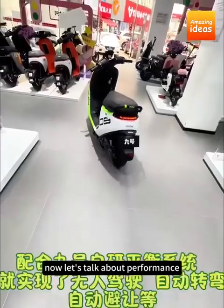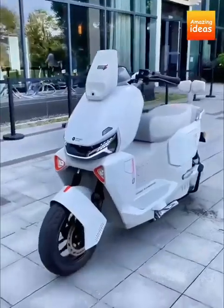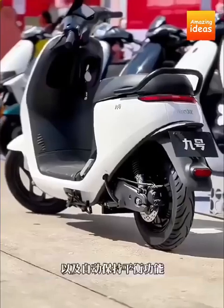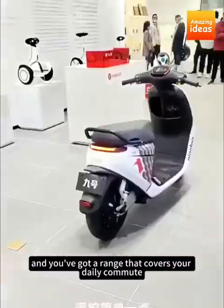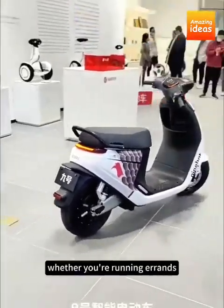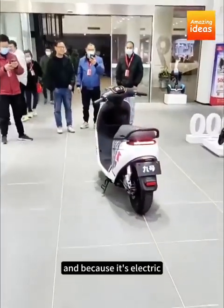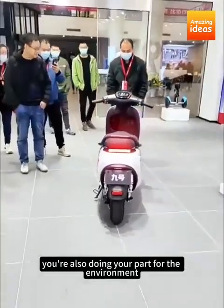Now let's talk about performance. After just 30 minutes of charging, this powerhouse can travel up to 200 kilometers. Half an hour of charging and you've got a range that covers your daily commute, school drop-offs, and even a bit of side hustling. Whether you're running errands, picking up groceries, or delivering food as a side gig, this scooter can handle it all. And because it's electric, you're not just saving money on gas — you're also doing your part for the environment.